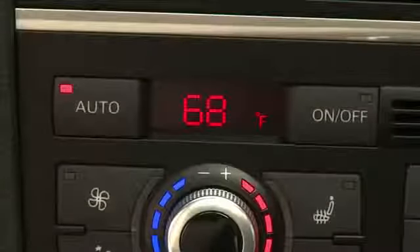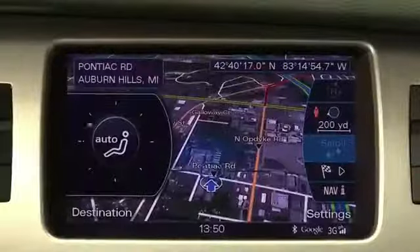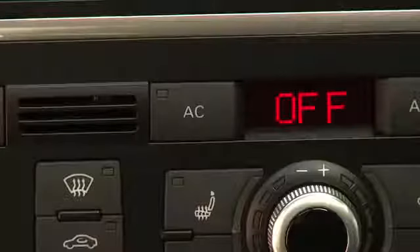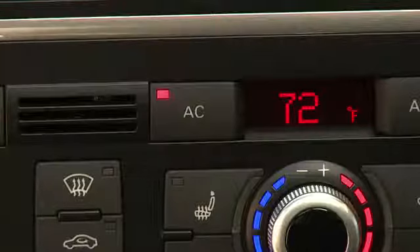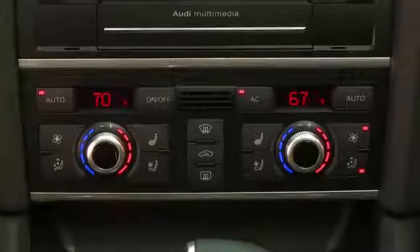The system will automatically regulate the temperature, fan speed, and airflow. The AC light will always be on in auto mode and the air conditioning compressor may activate at any time, even when the system is warming the cabin to regulate interior humidity.